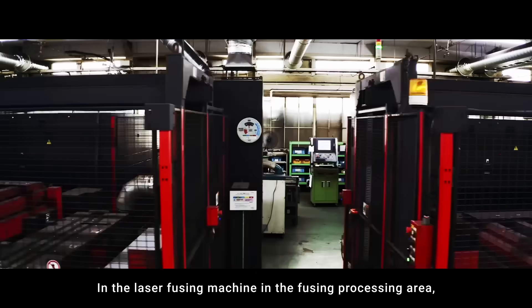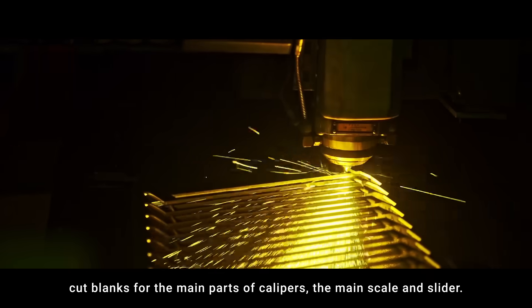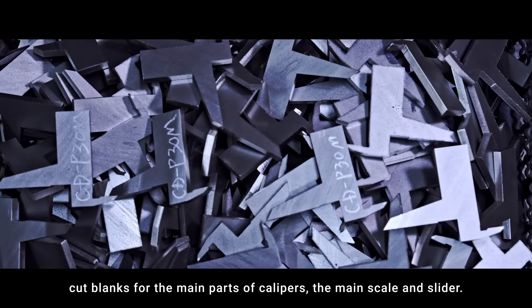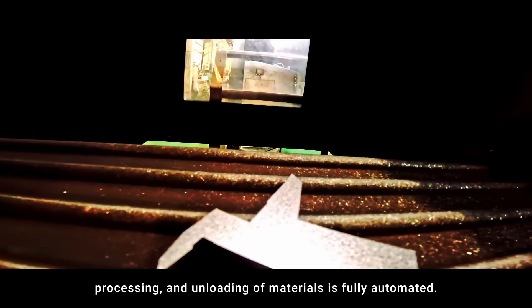In the laser fusing machine, in the fusing processing area, five fusing machines cut blanks for the main parts of calipers — the main scale and slider. Everything from supply, processing, and unloading of materials is fully automated.